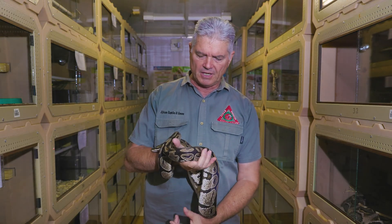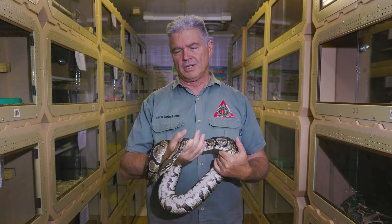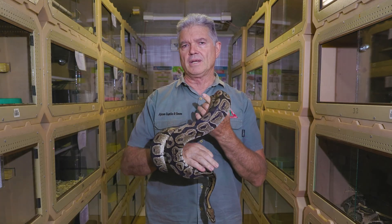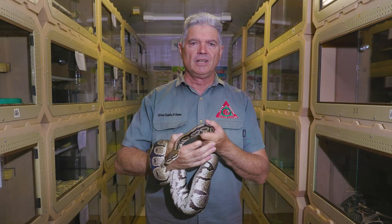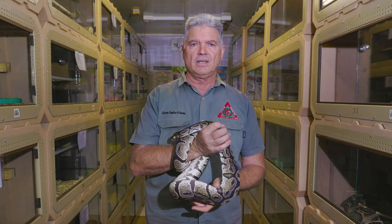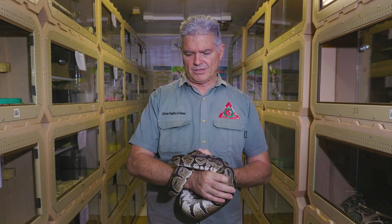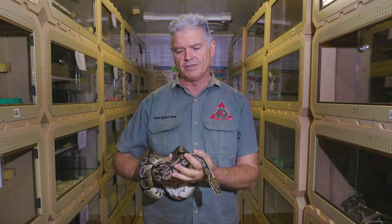In terms of keeping them as pets, the smaller ones are the better ones to keep. The large pythons, Python natalensis and Python sebae, become too big — they are aggressive snakes, they strike and they become difficult to handle, so they do not make good pets. But the smaller ones make very good pets.